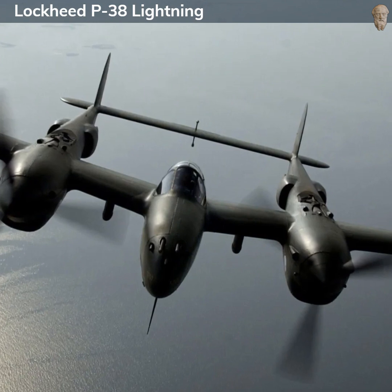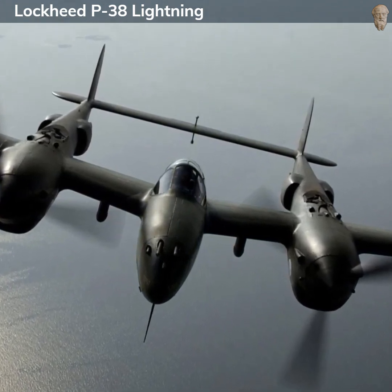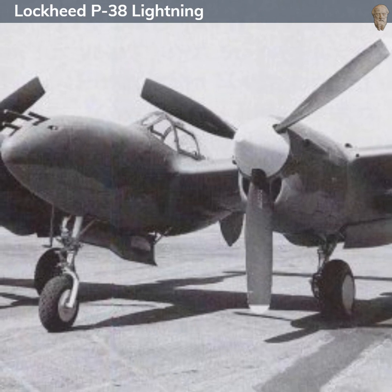It served in North Africa, Europe, and Asia, and was used by the United States Army Air Forces (USAAF), as well as other Allied Air Forces including the Royal Air Force, albeit in limited numbers.